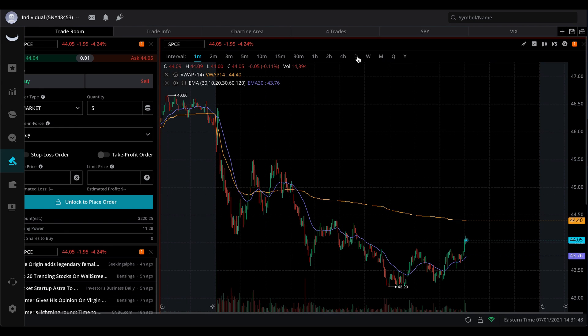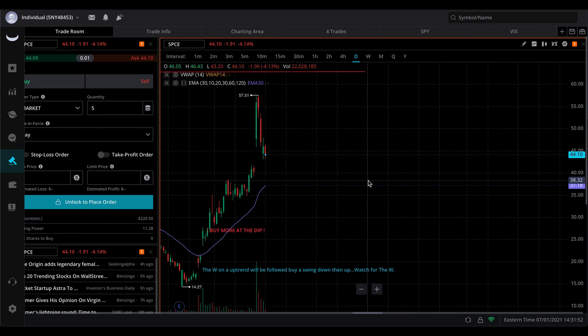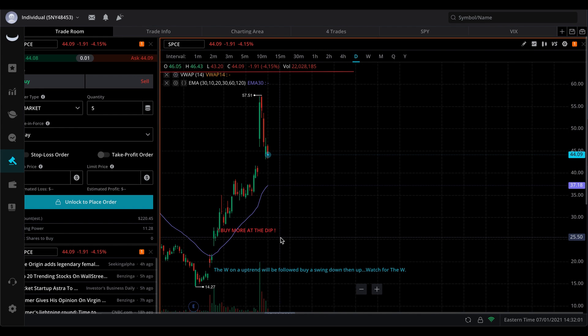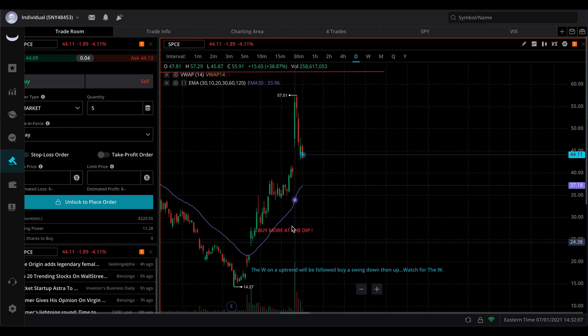That's completely fine because that's actually what we want it to do. We want it to go back down because if you look at this daily chart, we want it to fill this area that it originally skipped over. If it does that, then it will show that it has momentum, that it has strength, and that it actually wants to break out. We have the 30 EMA line, and SPCE is following above it, showing very heavy strength.